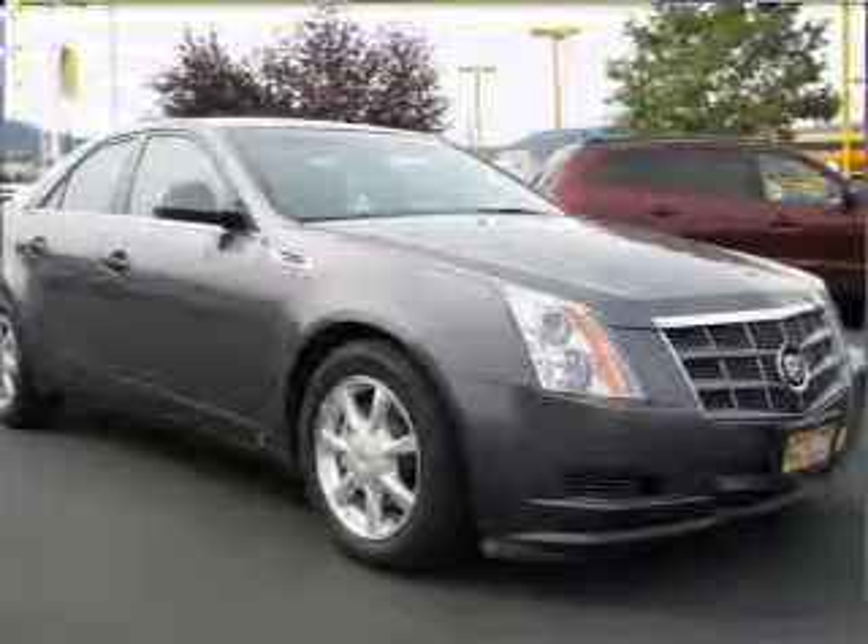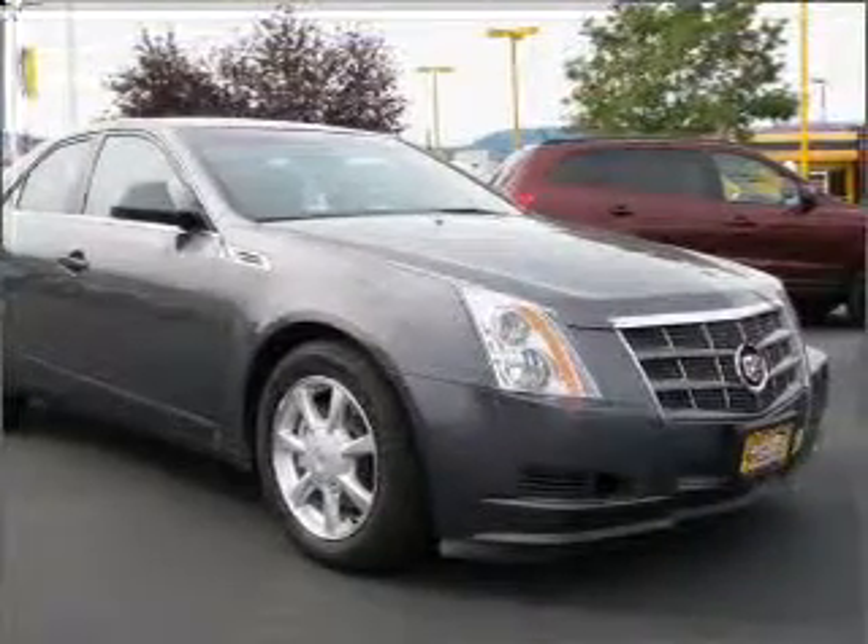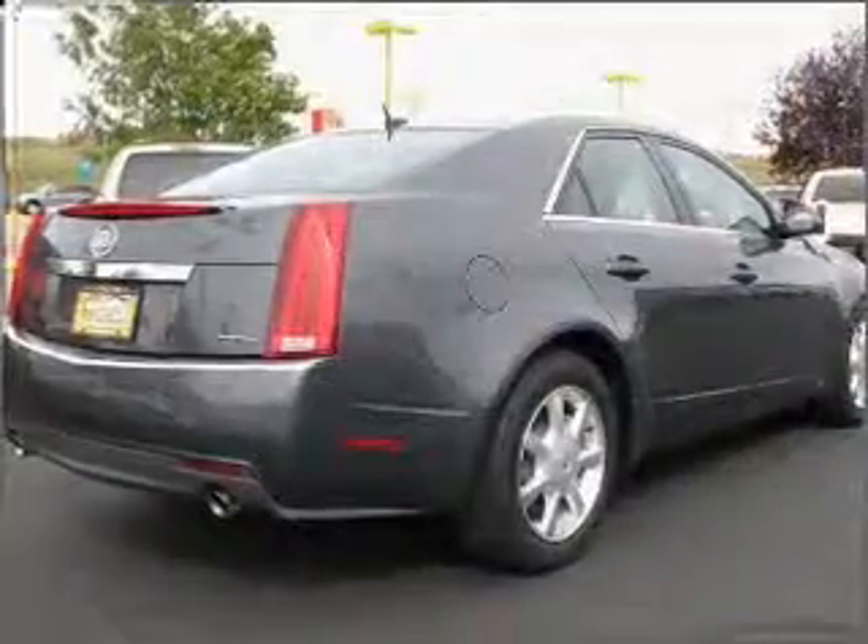Inside, you'll find an AM/FM stereo, CD player, MP3 player, and more.